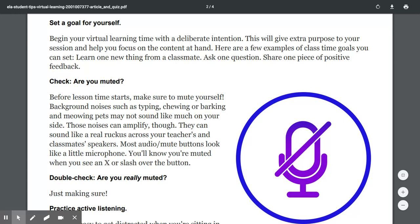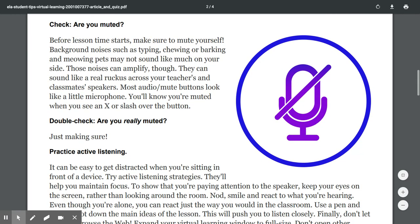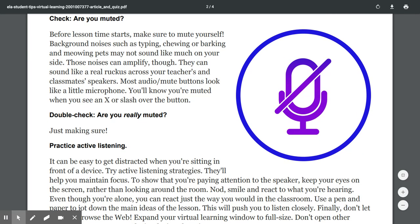Some goals I'd like my students to set: get in the habit of checking Teams each day and engaging with the questions I post on the announcements, so that you can interact with your classmates and ask your teacher questions. That's a good way to stay involved even though you're home — we can try to make it feel like a classroom, just digitally.